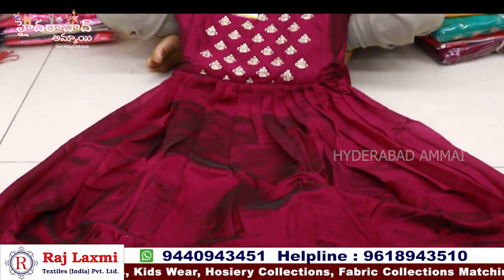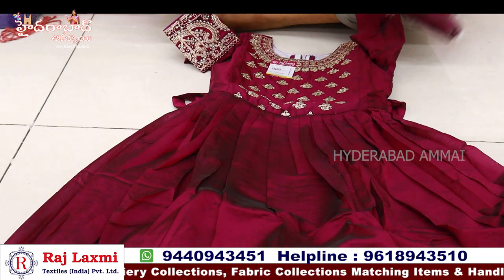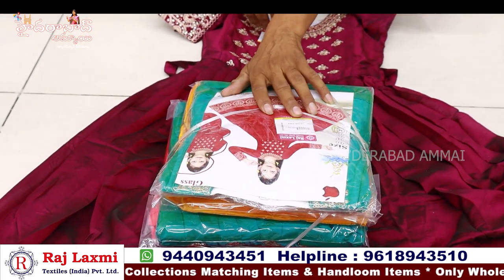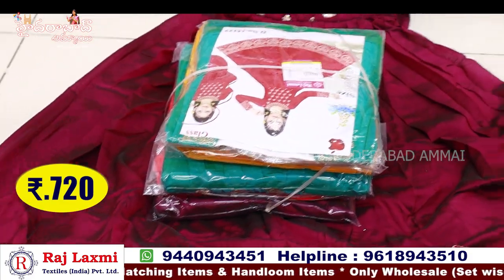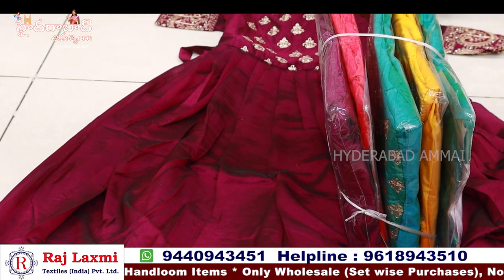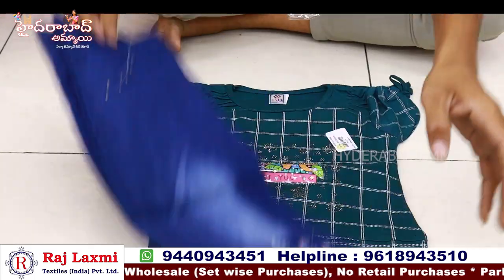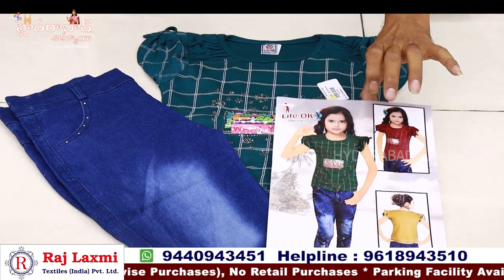The body is outer. The pattern is a different design — strong body with heavy work. 3 colour match, sizes 22 to 36. Price is 720 rupees. We also have jeans and top sets — jeans with top — 6-piece pack.